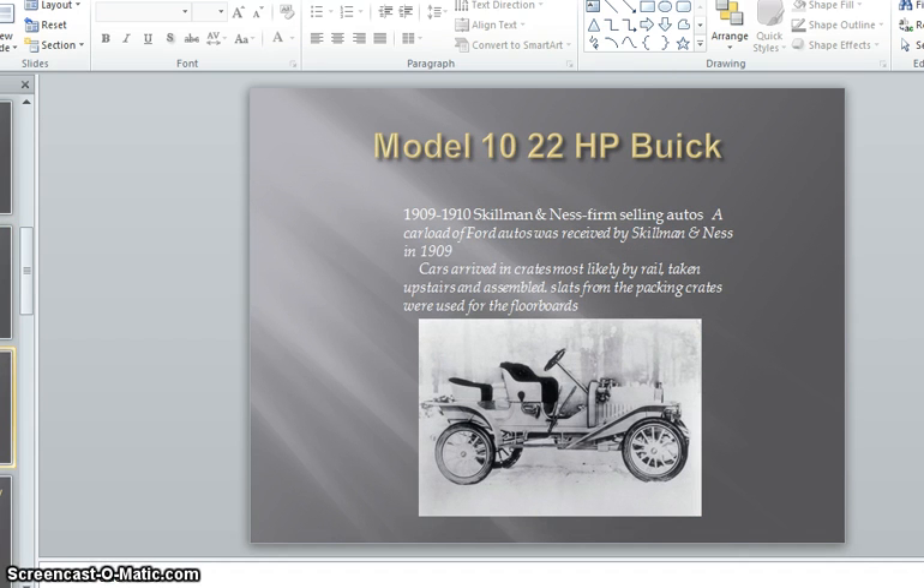William Beavers purchased a Model 10 Buick, 22 horsepower, from Skillman and Ness, who began selling automobiles in 1909. A carload of Ford Autos was received by Skillman and Ness in 1909. Cars arrived in crates, most likely by rail, taken upstairs and assembled. Slats from the packing crates were used for the floorboards. Also in 1910, many Zumbrota residents watched Halley's Comet during the week of April 20th, the first appearance in 75 years.